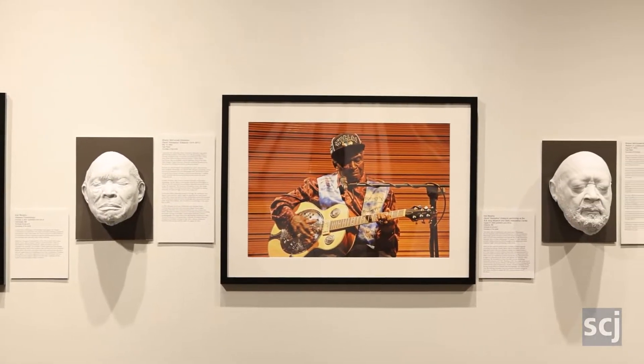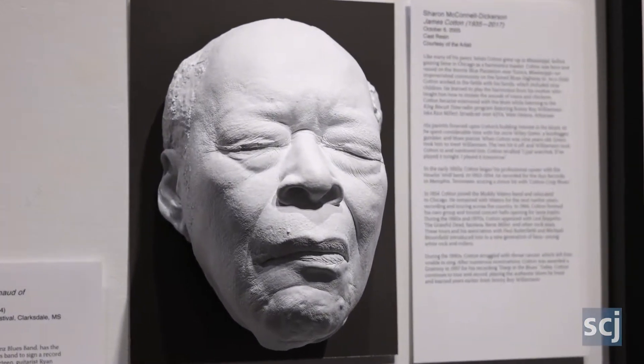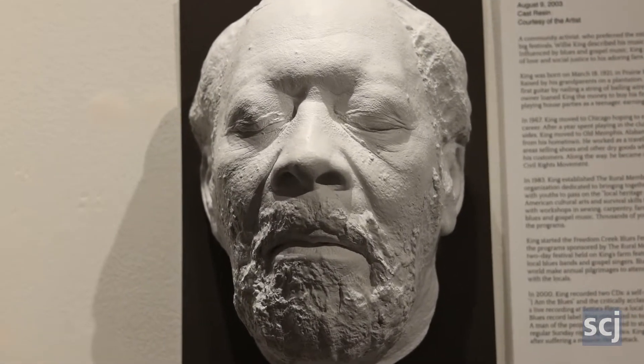The lady that made these is sight impaired. And so this was a way — since she loved blues music but could never really see the people that made the music that she loved.